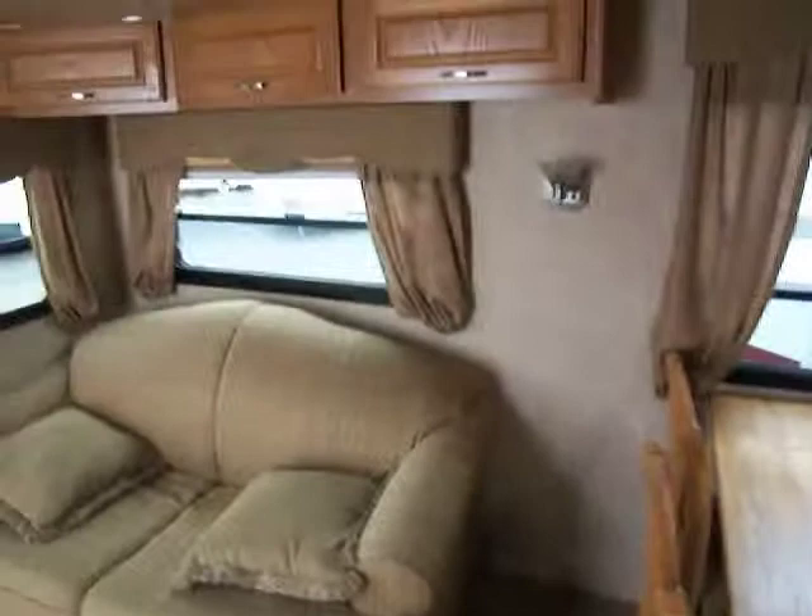As you look over here, you have a nice couch — another sitting area with overhead storage, which is nice to have. You've got your free-standing dinette with free-standing chairs so it's not all attached. You can move them around and it gives you a little bit more room. Nice windows all the way around through the slide right there.